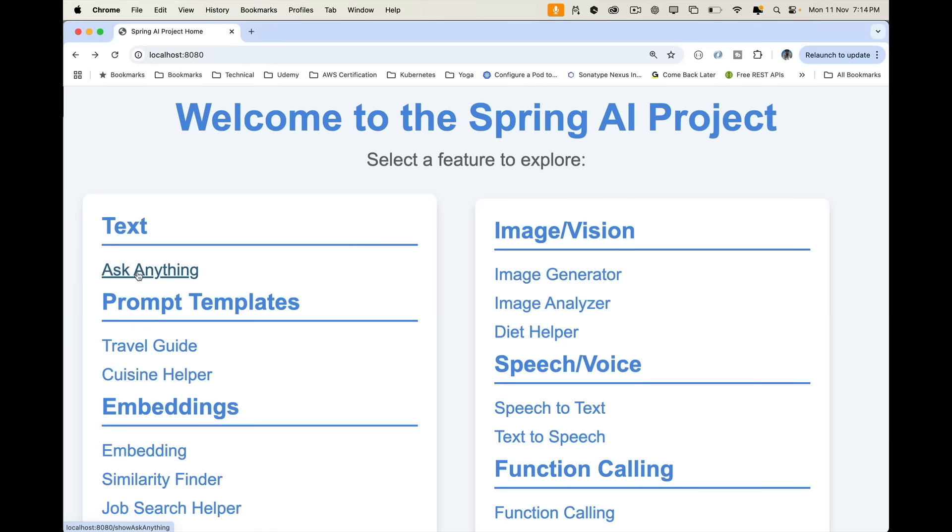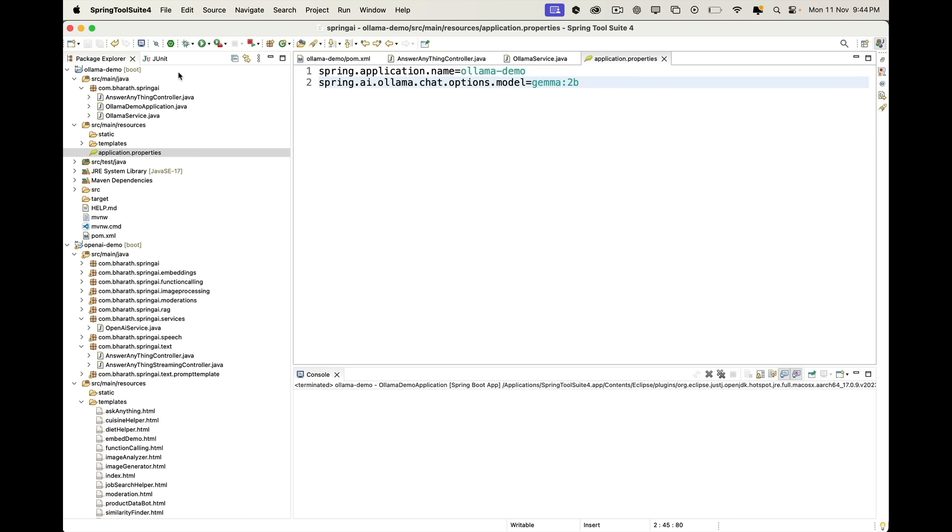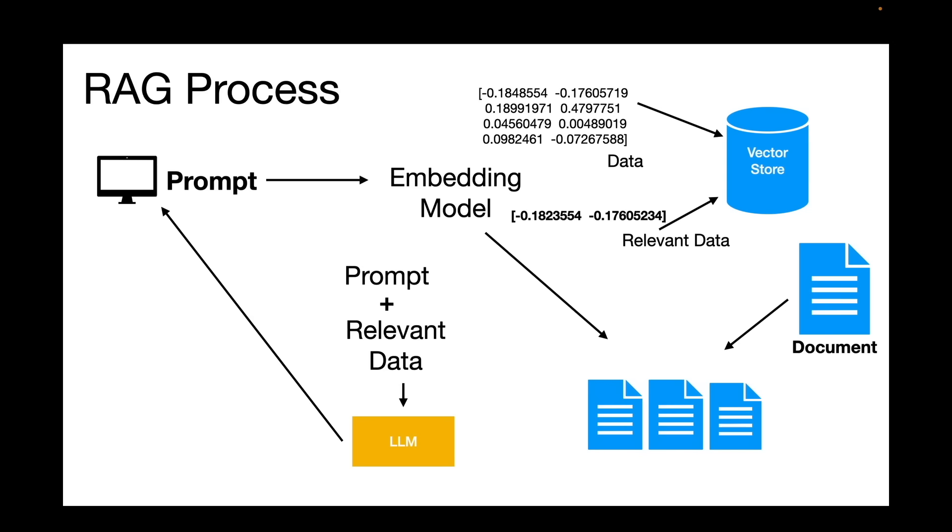Number two, go beyond just writing prompts. Start building real GenAI applications. Learn how large language models work, how to control their output, and use both open source as well as paid LLMs from within your applications through APIs. Learn how to use your own personal or company data with these LLMs through RAG, Retrieval Augmented Generation.